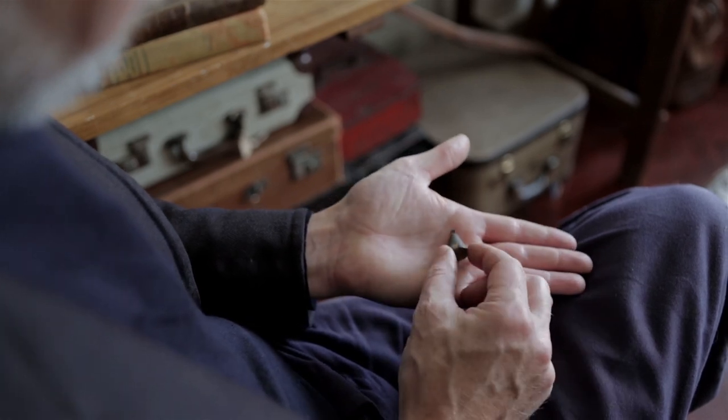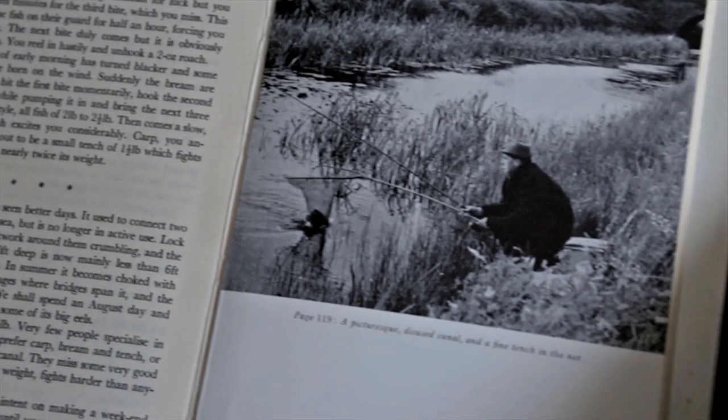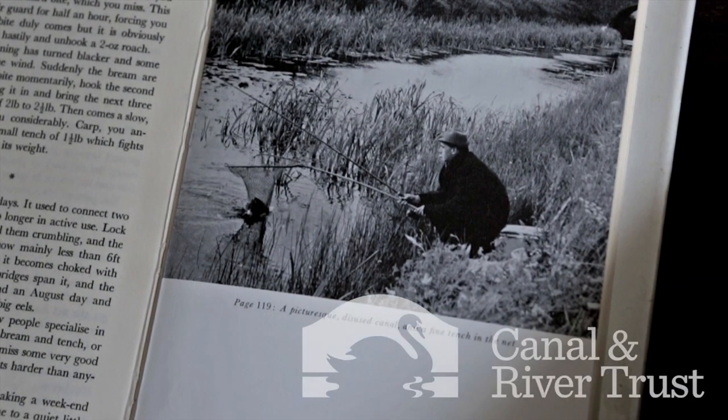You can fish all day, but if you're fishing at the wrong depth, your bait will look unnatural in the water, it won't be near the fish and you won't catch anything. So if you take one thing, it's a plummet.